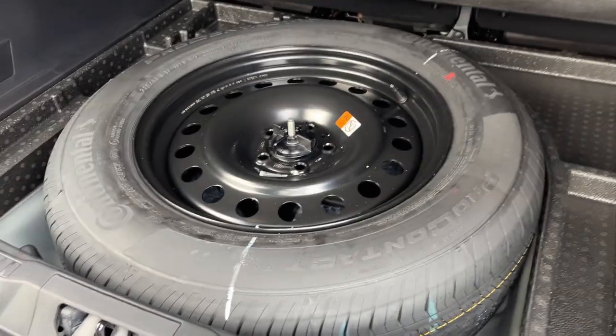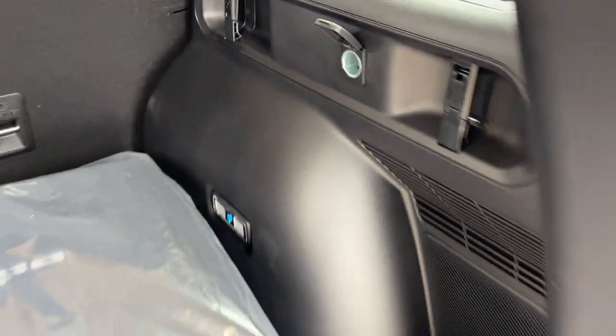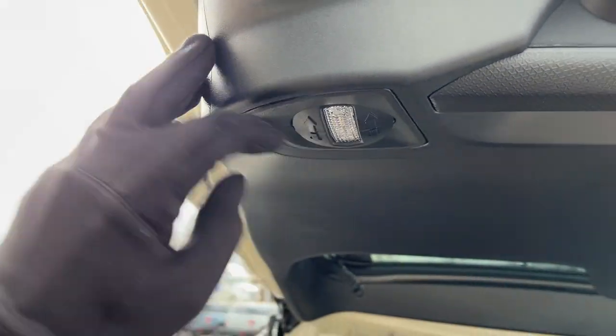Underneath, you do have your full-size spare tire. There's 12-volt power back here, some lighting, and lighting under the tailgate as well.